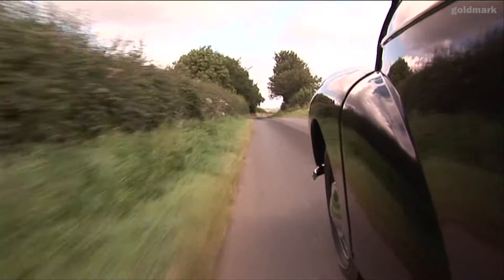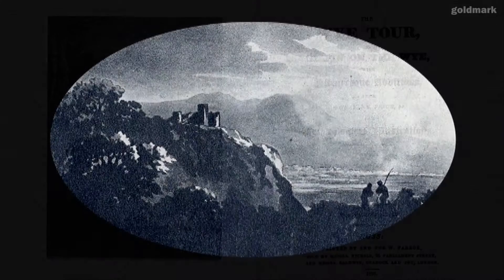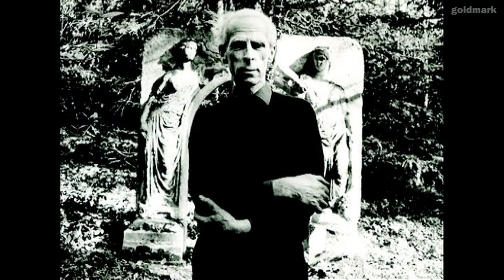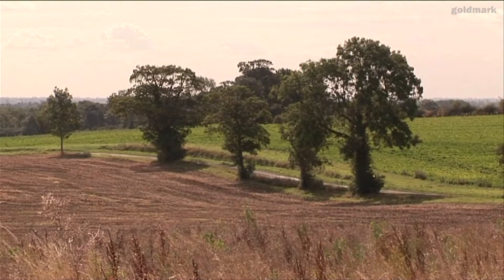One of Betjeman's particular passions was 18th century topographical guidebooks which were illustrated with aquatints. Enthralled, Piper booked himself a course of lessons at the Royal College of Art at the cost of 10 guineas, marking the start of a long journey experimenting with and pushing the boundaries of printmaking techniques.